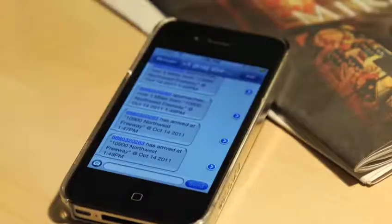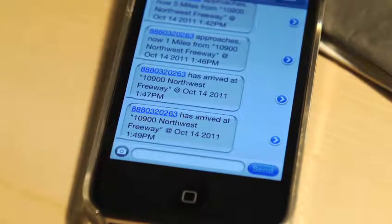My favorite part about the SilverCloud is being able to receive text messages. It tells me when my son's driving too fast or if he's close to where he needs to be. The SilverCloud really gives me peace of mind.